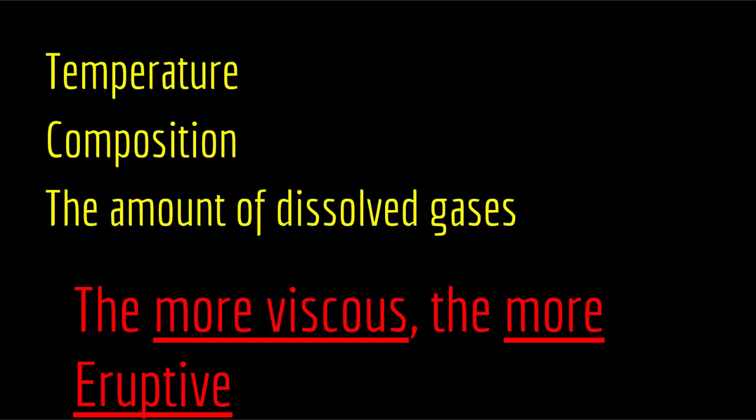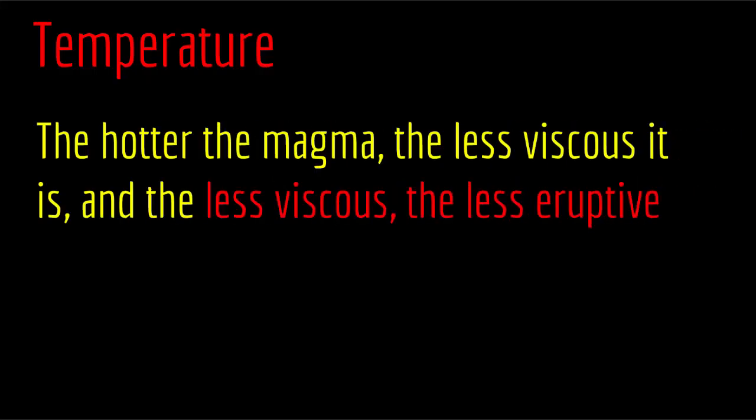So let's look at how temperature, composition, and the amount of dissolved gases affect viscosity and in turn affect eruptiveness. The way temperature affects viscosity is very intuitive — it is just like having either hot or cold syrup. Cold syrup is very hard to pour because it is very viscous. But hot syrup flows easily because it has less viscosity. In the same principle, the hotter the magma the less viscous it is, and the less viscous it is the less eruptive.